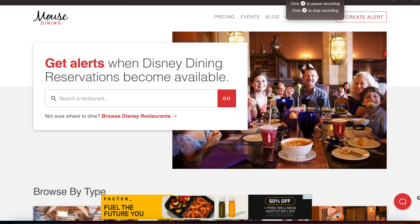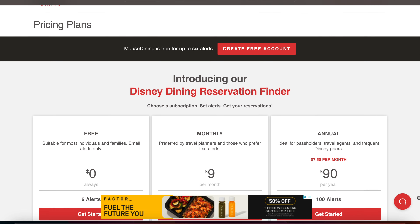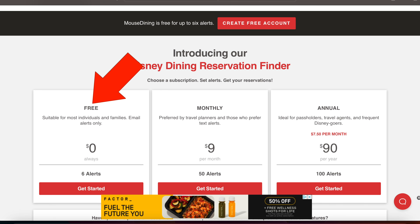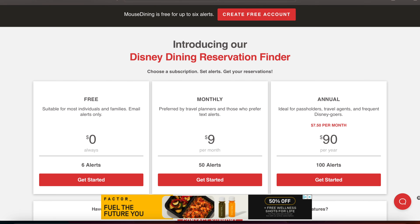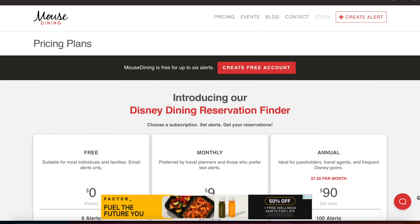Here's the Mouse Dining landing page. Right from the get-go, you can type in a restaurant and it'll tell you for free if anything is available. I went into pricing, and for free you can get six alerts, which is pretty awesome to have as a free service. Monthly, for $9 for one month, you can get 50 active alerts.